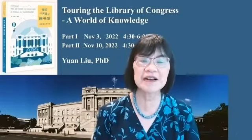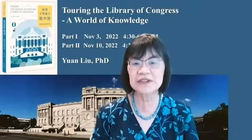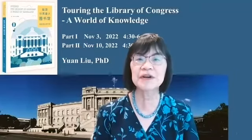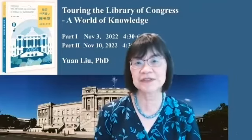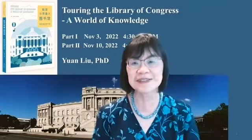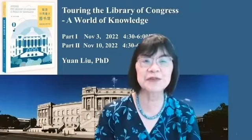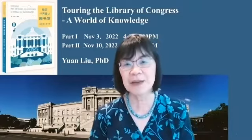In writing this book, I spent an entire year doing research, reading a lot of historical material. The book has 12 chapters, so I went there at least 12 times. Each time I would visit a different reading room and interview the librarians.